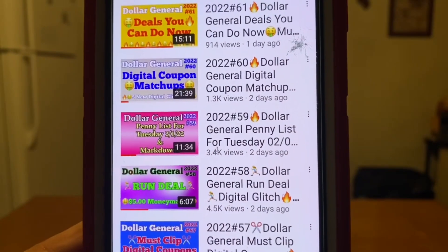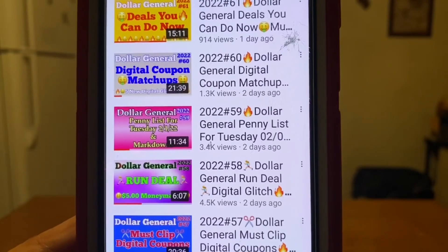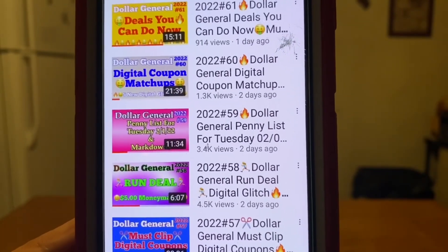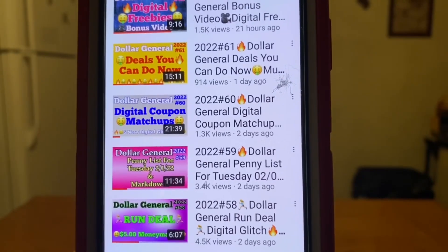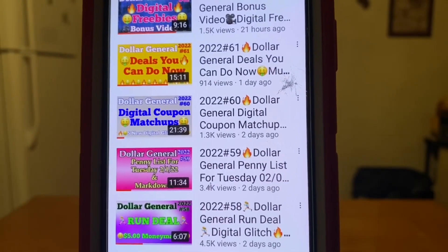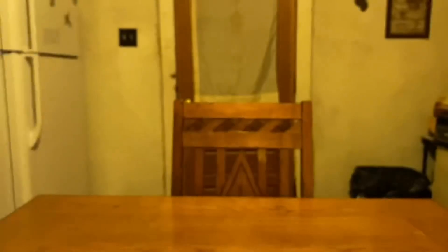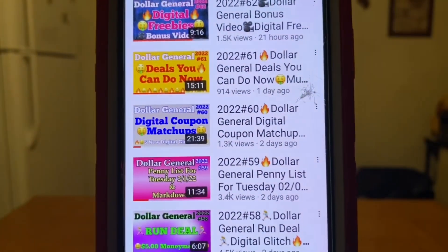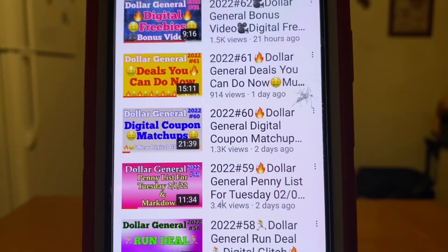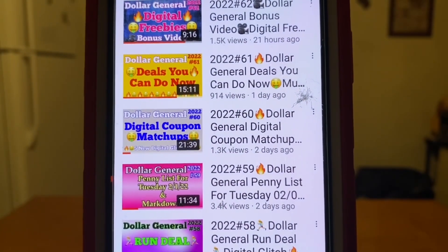Video number 59 is the penny list for this week — this past Tuesday of February the first — with lots of great penny items and markdowns. Video number 60 is the digital coupon matchups along with our digital glitches, and for this week we had five new digital glitches. That's on video number 60.